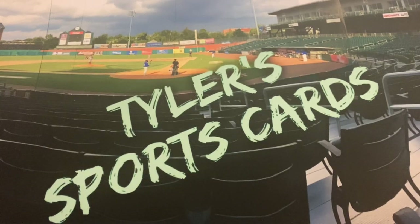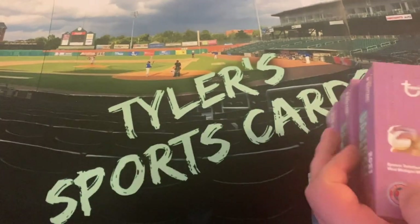Hello everybody and welcome back to a Wednesday edition of Tyler's Sports Cards. Hope you're having a good week out there, and today on the channel we are finally, for the first time in what seems like forever, going to open up a new product on the day that it is released.